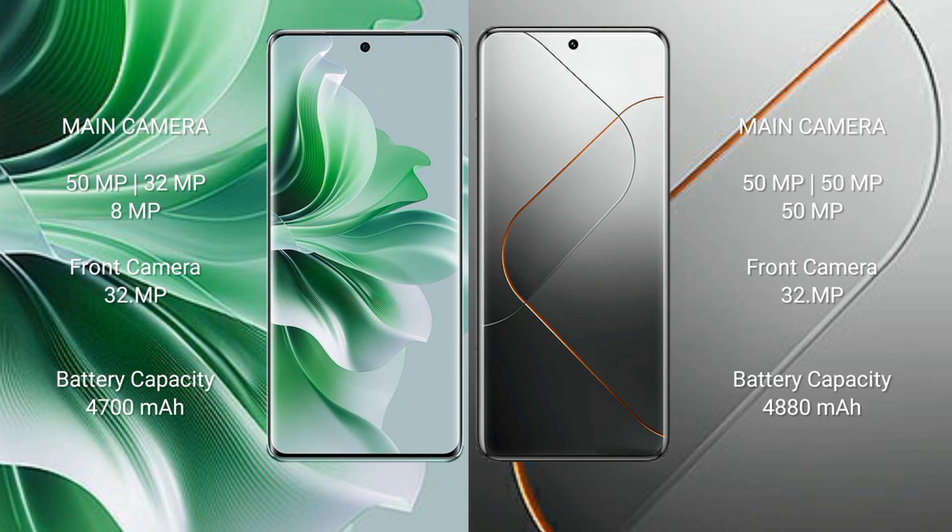OPPO Reno 11 Pro features a triple rear camera setup: 50MP + 32MP + 8MP, with a 32MP front camera. Vivo X40 Pro features a triple rear camera setup: 50MP + 50MP + 50MP, with a 32MP front camera. OPPO Reno 11 Pro has a 4700mAh battery with 80W fast charging, while the comparison device has a 4880mAh battery with 120W fast charging.